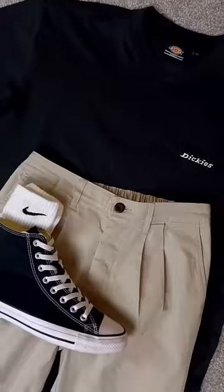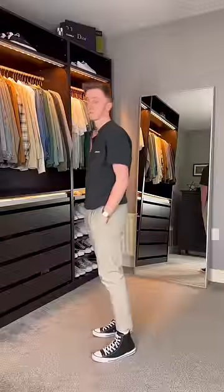This is my go-to outfit when I don't know what to wear. And for the final outfit, I've gone for this black Dickies t-shirt with some black high-top Converse. This is a perfect summer outfit.